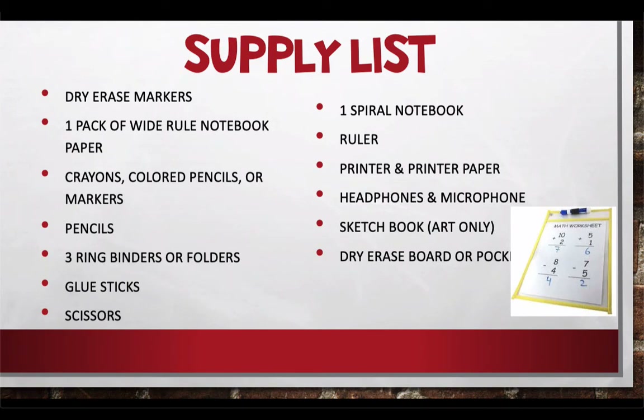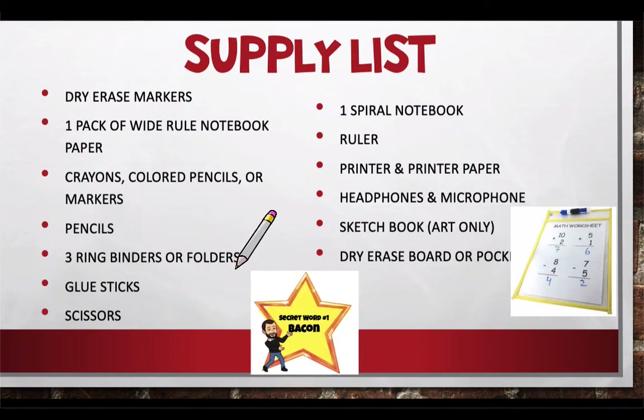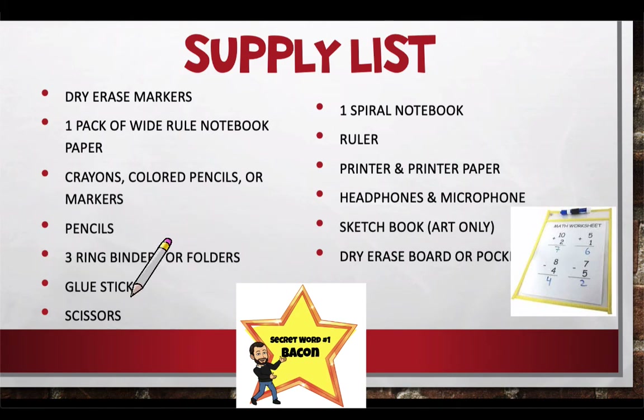Let's talk about supplies real quick. There are some supplies you're going to need — you don't have to run out and buy them right now, but they'll be super helpful as you get into the year. You might need some dry erase markers, wide ruled notebook paper, pencils, crayons, colored pencils, markers. Three ring binders or folders — something to keep your materials organized is going to be super helpful.